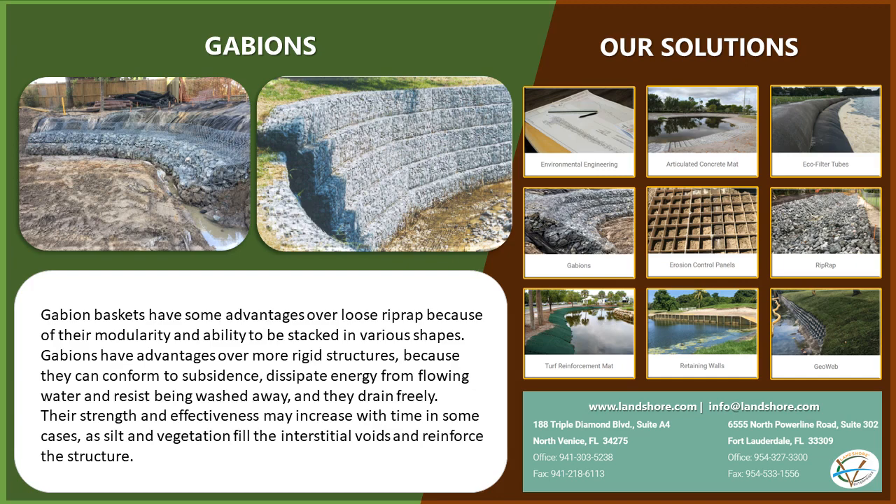Gabions drain freely, and their strength and effectiveness may increase with time in some cases, as silt and vegetation fill the interstitial voids and reinforce the structure.